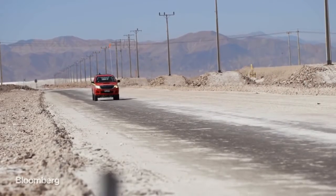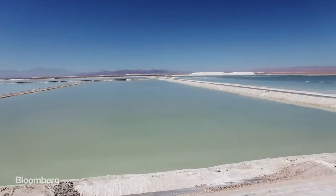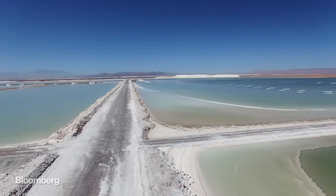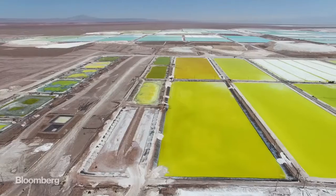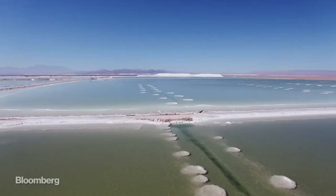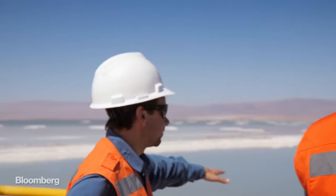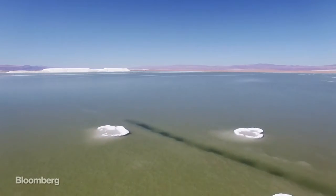Now we are heading for the first part of the pond operation. There's a lot of ponds. Those are pretty. This is the first pond — you can see the salts forming in the surface.